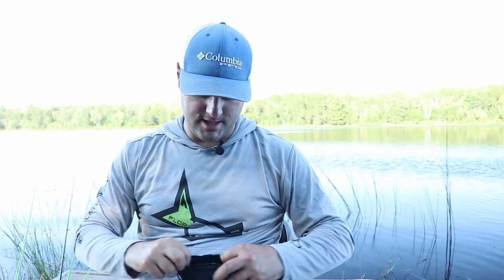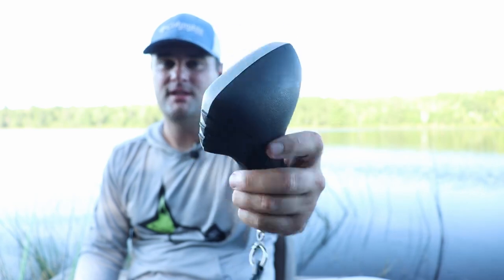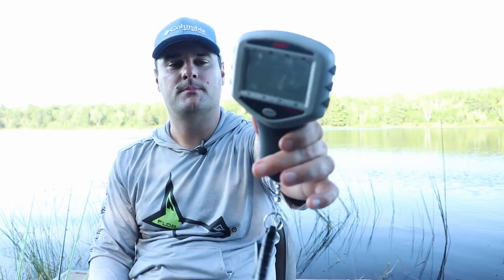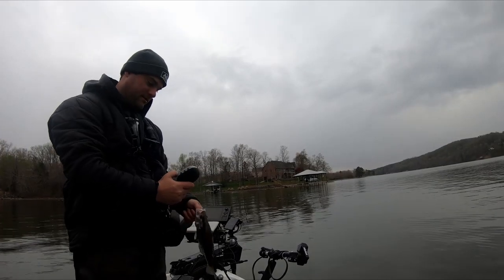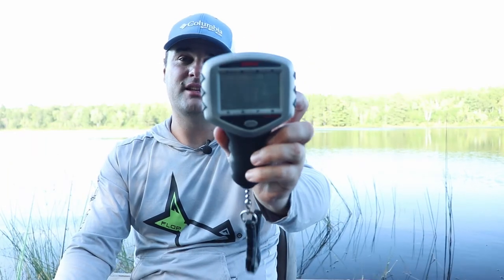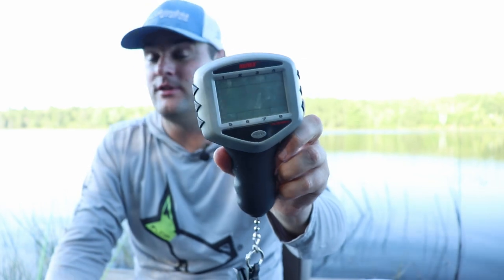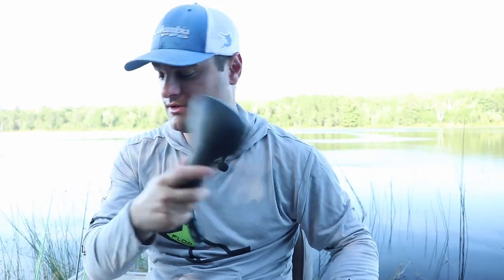Everybody needs a fishing scale. This one is made by Rapala — I forget the exact model but it's a 50-pound scale, and I'll leave a link below. You can also pick it up at crappiecove.com, shout out to those guys in Tennessee for supporting me. The cool thing is it can save up to eight of your biggest fish, and you can store multiple days' weights. Highly recommend this — if you're going to buy one scale, this is the one, whether you're a crappie fisherman or a bass fisherman.